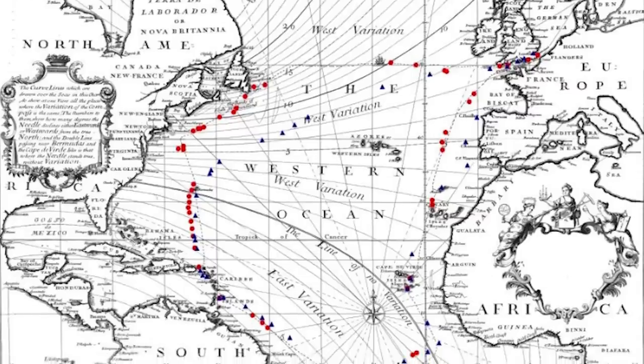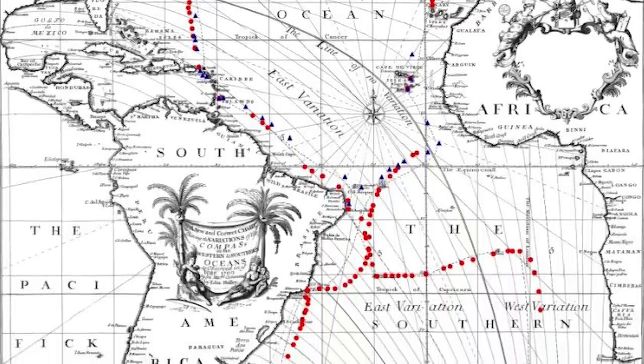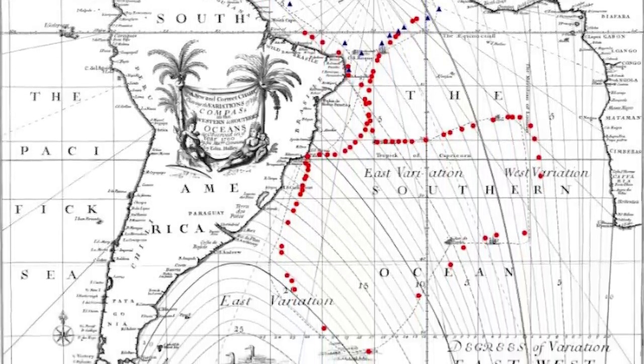Humans have known about the geomagnetic field for at least 2,400 years, with compasses and navigational equipment making use of it. But it was only mapped for the first time in 1701 by Sir Edmund Halley, the comet guy. To make this map, Halley sailed the Atlantic for nearly two years and collected observations from 170 locations. These days scientists make their maps using complex instruments both on the ground and in space.